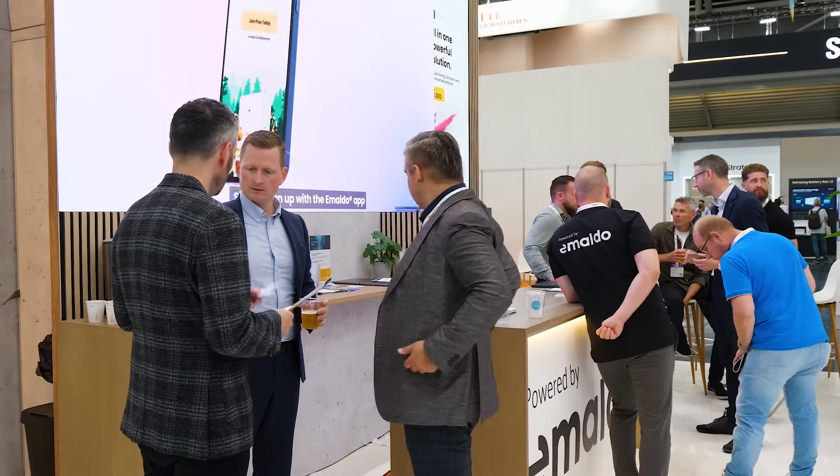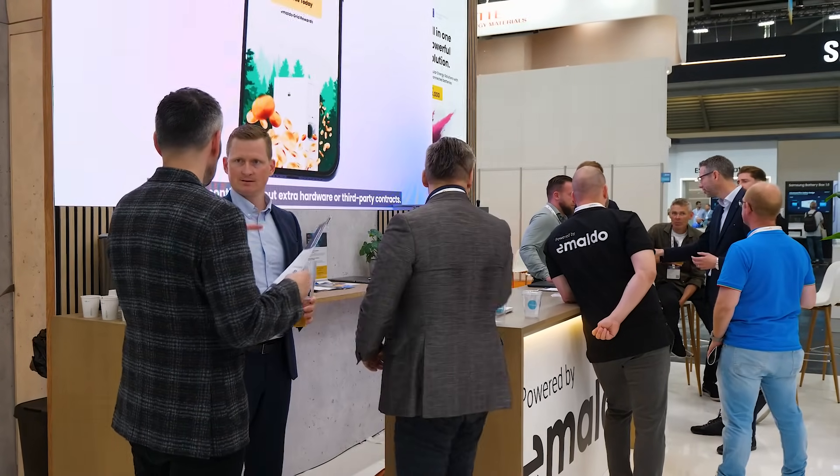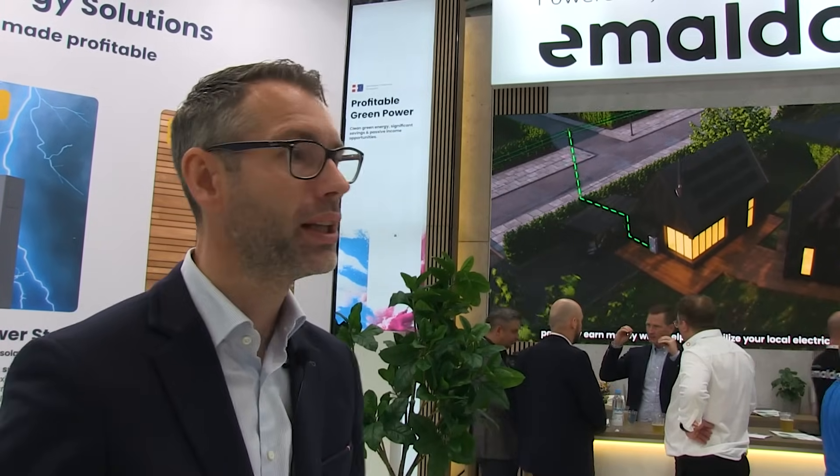When you're here at InterSolar you will see that there is an enormous amount of companies that are offering batteries, which clearly shows there's demand. However, what we've noticed is that where Imaldo is focusing a lot of their time and energy is how do you make these batteries smart.